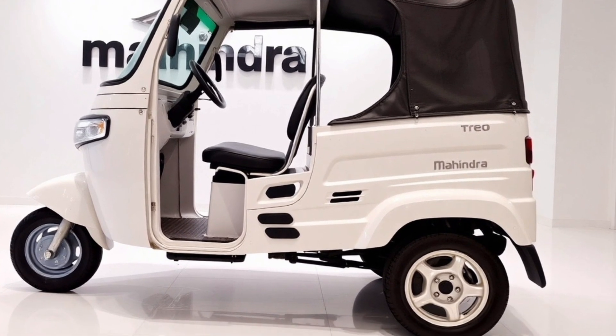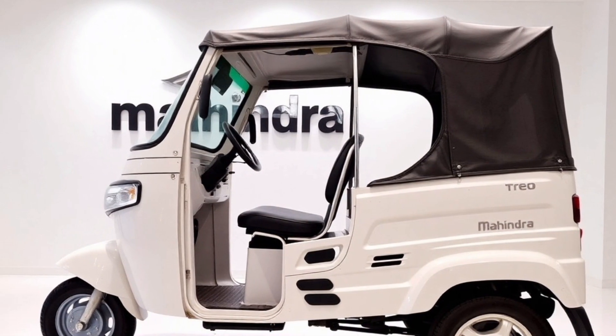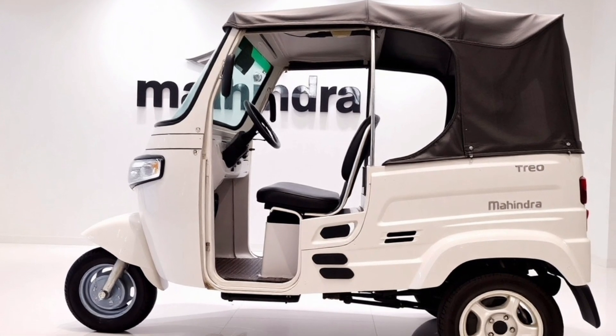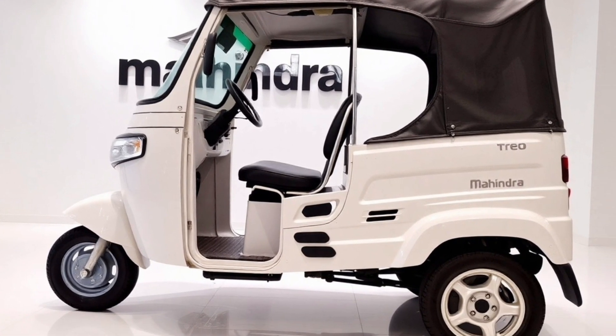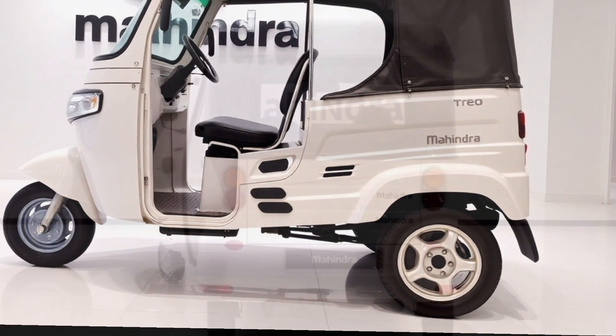The rear of the Trio is equally impressive. LED tail lamps with a dynamic light signature give it a contemporary and tech-savvy vibe. A sturdy bumper and reinforced structure ensure durability, catering to the rigorous demands of daily urban use. The Mahindra branding is prominently displayed, reinforcing its identity in the electric vehicle market.